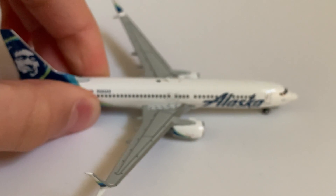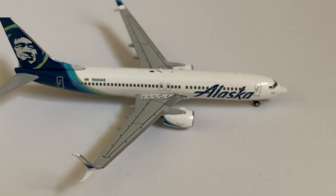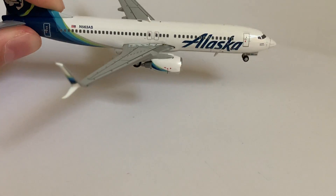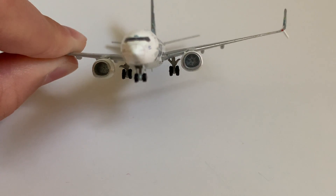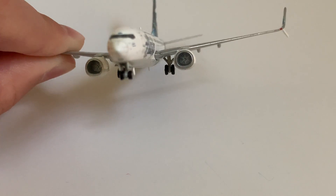Moving along to the other side of the plane, we have the starboard light on the end, and then the cargo doors — there's one there and one in the back. Taking a look from the front, we can see into the engines. This is in the older 737 mold, so they don't look that detailed — they don't even have any dark gray painting or anything.